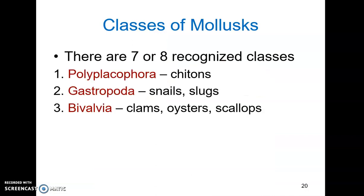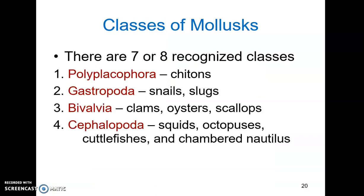There are seven or eight recognized classes of mollusks, but we're only going to look at the four most speciose. Polyplacophora, or the chitons — these are ancestral. Gastropoda — the snails or slugs; gastropoda meaning stomach-foot. Bivalvia — the clams, oysters, and scallops; named for two valves or shells. Cephalopoda — cephalo for head, making these the headfoot group. Squids, octopuses, cuttlefish, and nautiluses are all examples of cephalopoda.